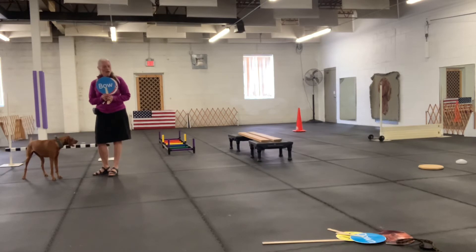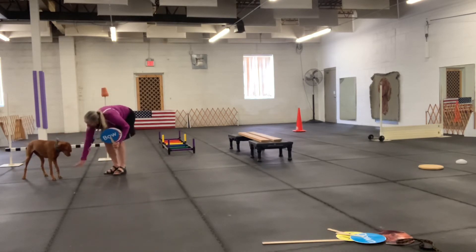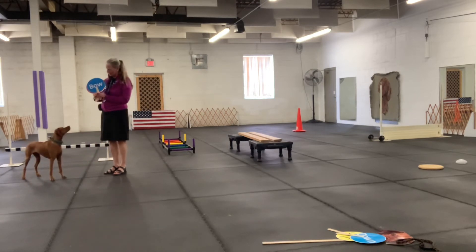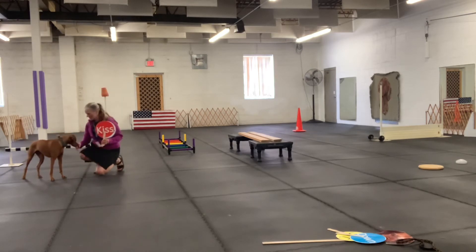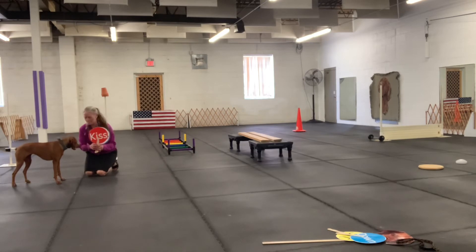Now we're going to be doing a bow. We're doing that jump so good. Kimber, bow. Yes. What a good girl. And now it's time for a kiss. Kimber, kiss. Nice kiss.